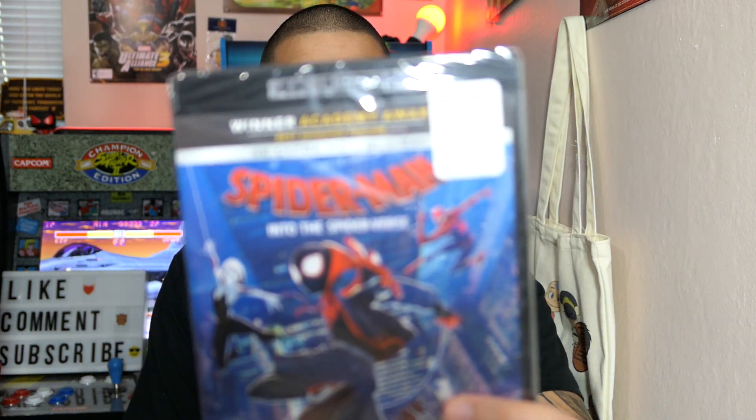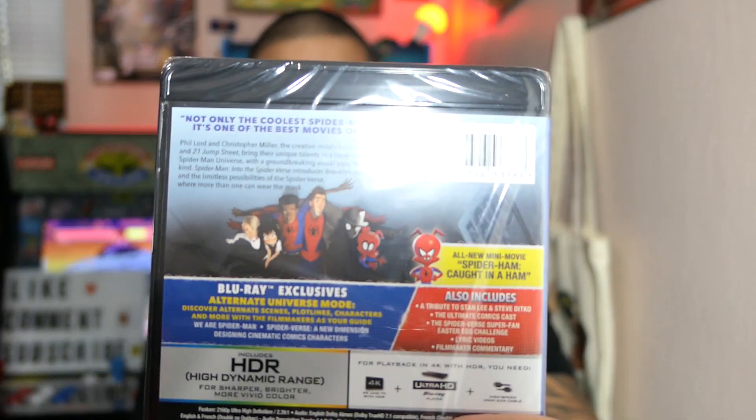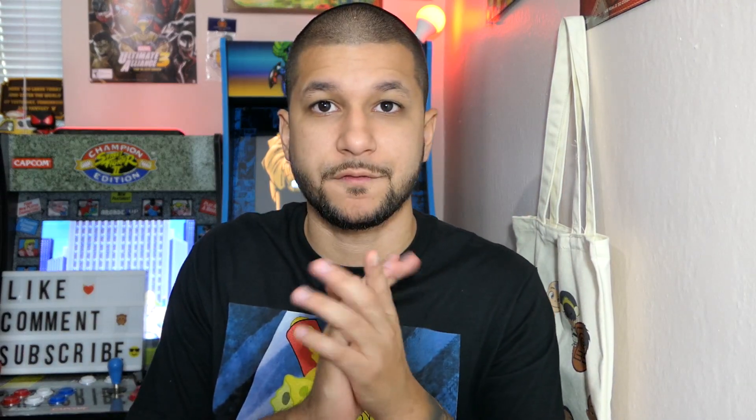I'm not entirely sure if I already own this one, so I have to check and return it if I do — but that's Spider-Man: Into the Spider-Verse on 4K for $12. Amazing movie. I love the art style and animation. But I'll double-check and return it if I already have it. Had to pick it up while I was there. That's everything from Best Buy.